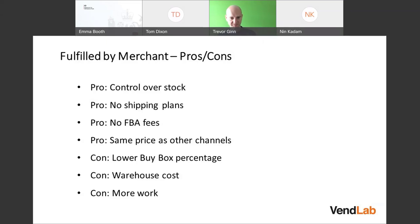Obviously, if you're doing your own fulfillment, you need your own warehouse with all the associated costs, and you also have to do the packing — so it's more work. If you're sending via FBA, they're doing all the work for you.